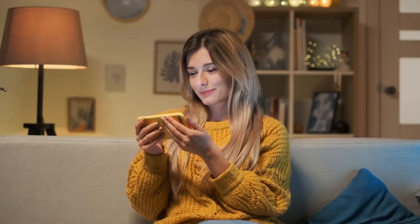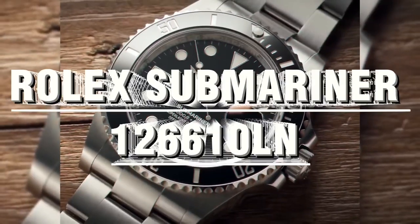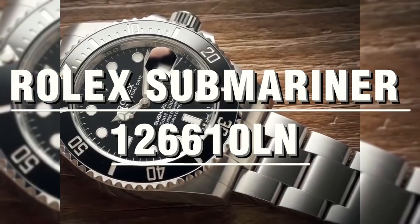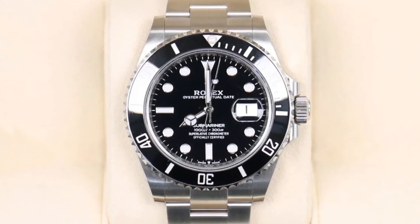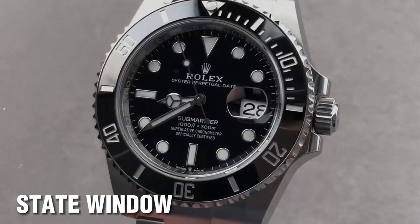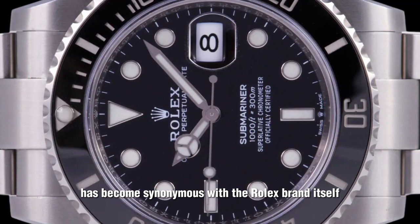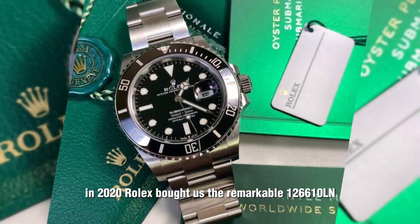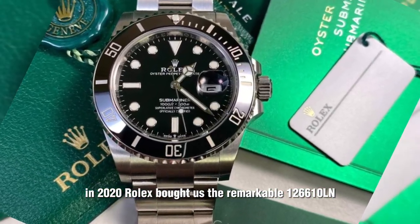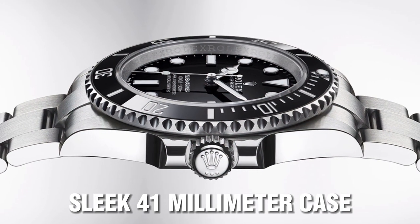So, without further ado, let's explore the world of Rolex Submariner watches together. Rolex Submariner 126610LN — this timepiece has been making waves in the dive watch world since its inception. With its date window and famous Cyclops window, it's no wonder that the Submariner Date has become synonymous with the Rolex brand itself. In 2020, Rolex brought us the remarkable 126610LN.